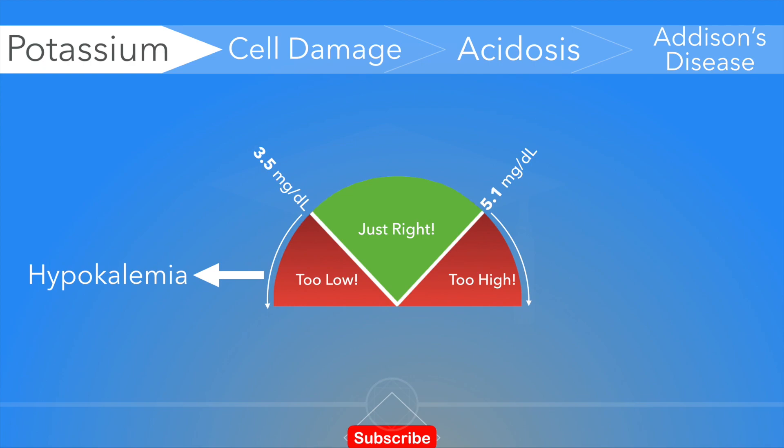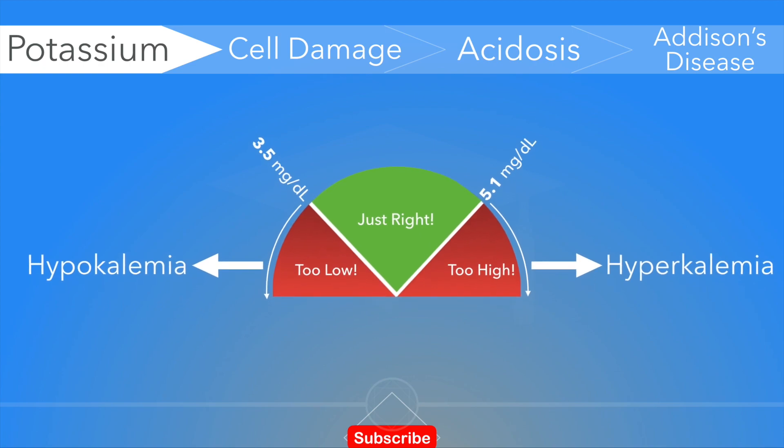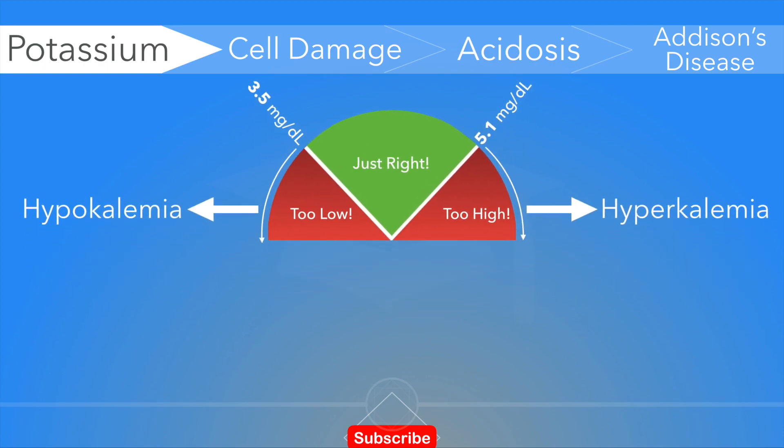If potassium levels rise over 5.1, it's considered to be high and we call it hyperkalemia. In a healthy individual, the entire daily intake of potassium is eliminated — approximately 90% through the kidneys in urine and 10% in the stool.